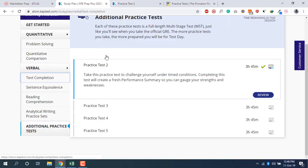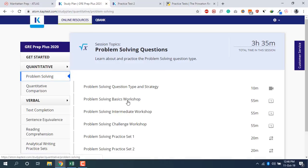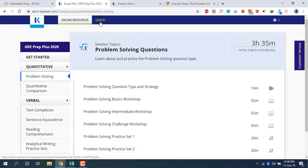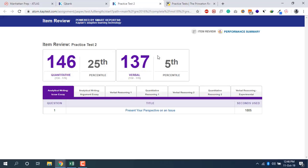In the Kaplan account, even in quantitative or verbal sections, you can do focused practice. For example, under text completion you'll find a practice test with all text completion questions. Similarly for quantitative you have practice sets — set one, set two — so you can practice under a timed environment without starting a full test.